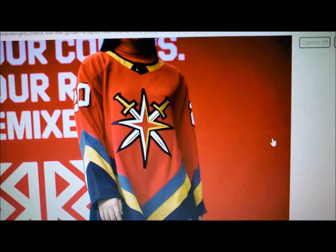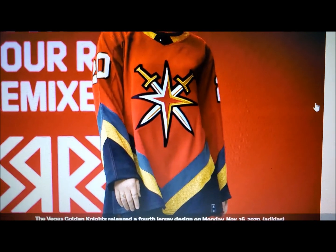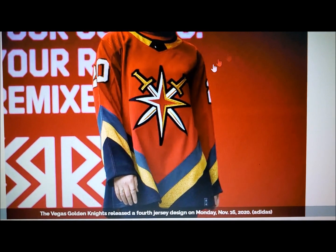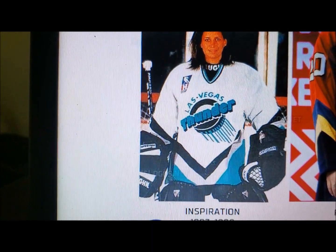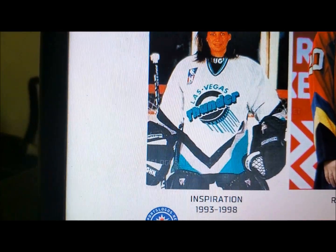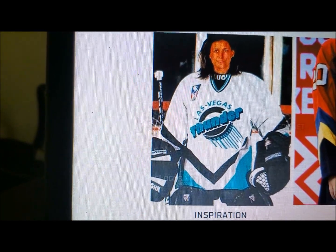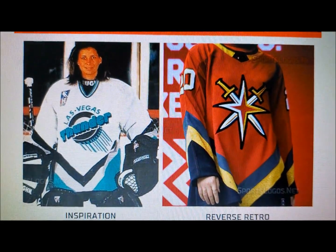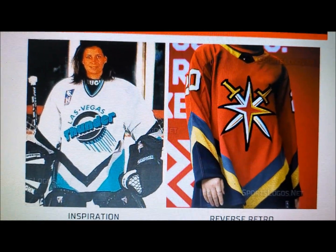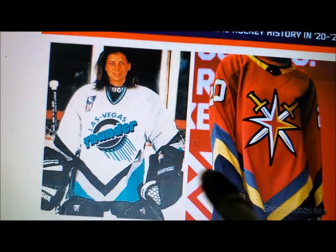I'm sure a lot of people have already asked: how can they have a retro reverse jersey when they don't have a history? I'll show you. The inspiration comes from the Las Vegas Thunder from the former IHL — they were from 93 to 98. And that is Menon Rayom in a Las Vegas Thunder jersey. Do you see the resemblance? Kinda sorta? It's in the lines — all in the lines.